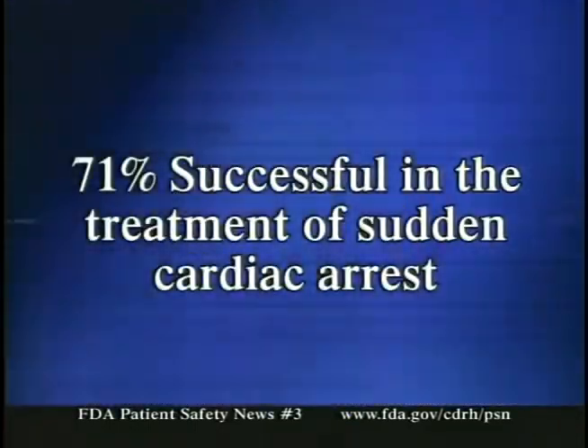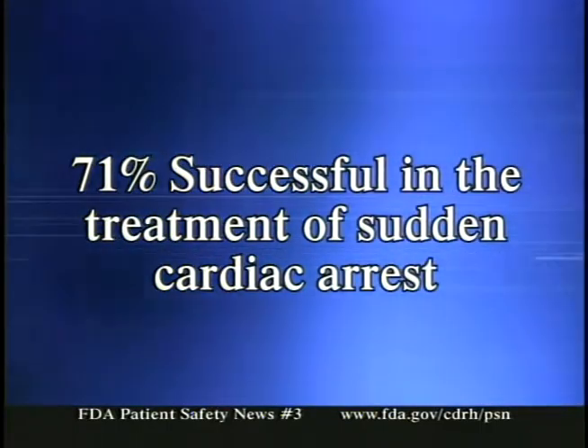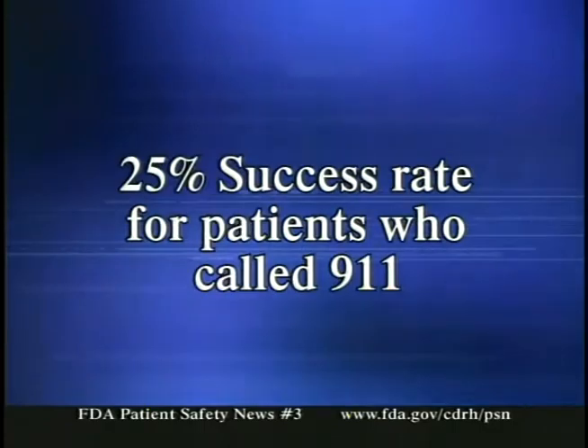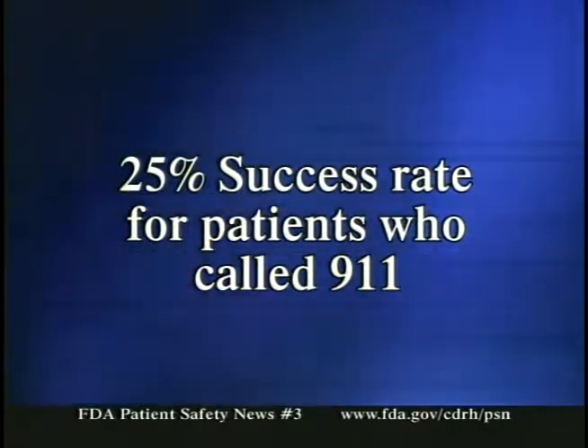If the abnormal heart rhythm persists and the patient becomes unconscious, the patient will involuntarily release the buttons. Then, once the buttons are released, the device delivers an electrical shock to restore the heart rhythm to normal. In clinical trials, the wearable cardioverter defibrillator was 71% successful in the treatment of sudden cardiac arrest, compared to a 25% success rate for patients who called 911.